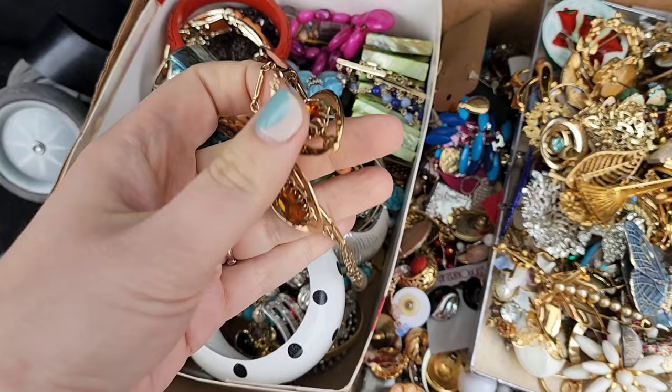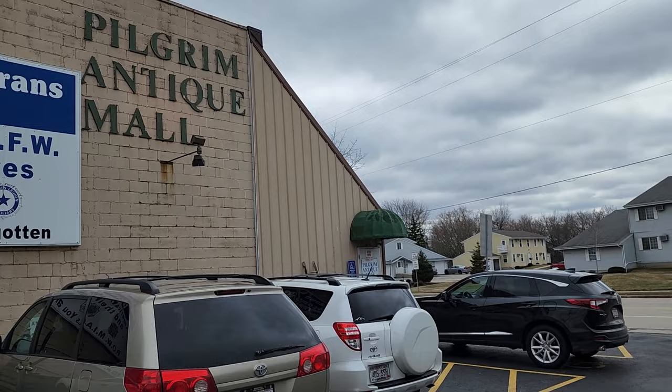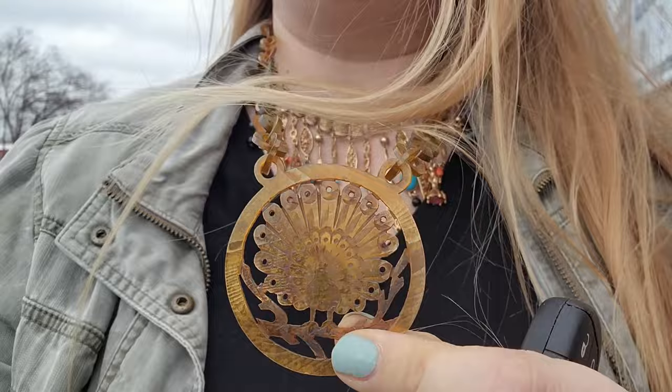I'm excited to do a little unboxing or haul video with you guys later. The place is called Pilgrim Antique Mall, and I think we're in Germantown, Wisconsin. I want to show you — I'm wearing what I think is apple juice Bakelite, I have to test it, but look at how neat this carved peacock is. And I'm wearing my book chain necklace. Okay, here we go.